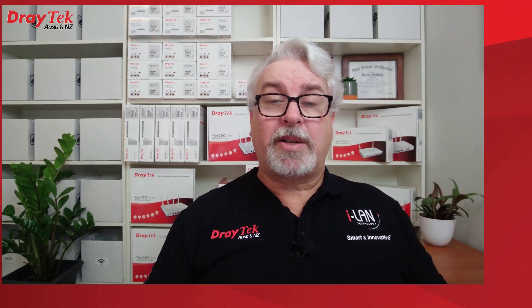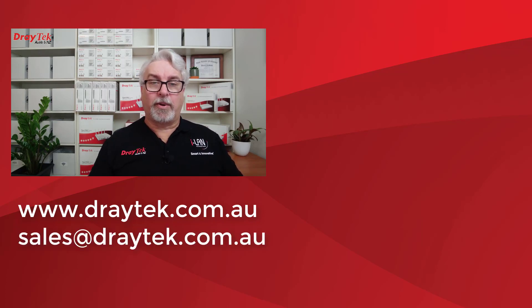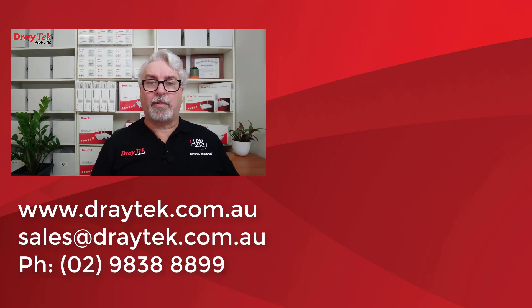For more information about all Draytek products please check out our website at www.draytek.com.au. If you have any questions please comment below, or you can send us an email to sales@draytek.com.au, or please feel welcome to give us a call during business hours on 02 9838 8899. Please like and subscribe, and click the bell if you'd like a notification of new videos as they go up. Thanks and bye for now!